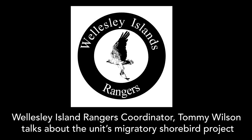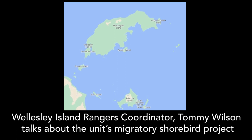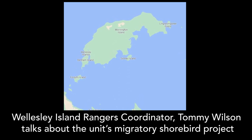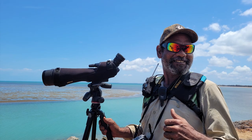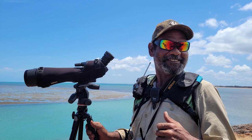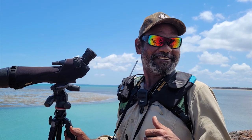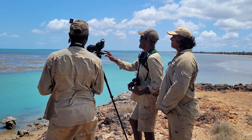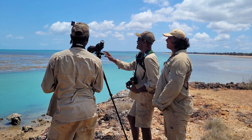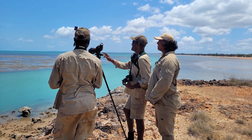My name is Tommy Wilson. I'm the ranger coordinator on Mornington Island for the Wellesley Island Rangers. We are based in the lower Gulf of Carpentaria. This was a new project for the Wellesley Island Rangers. We started this project back in 2019, and the reason why we started this program is there wasn't any recording or information of shorebirds in the lower Gulf, especially around the Wellesley Island region.